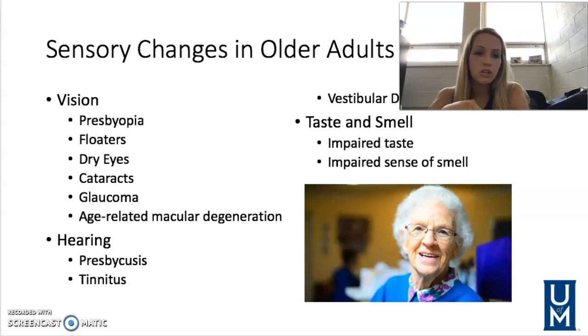Age-related macular degeneration is damage to the macula, which helps with our sharp central vision. Things are going to be a little bit distorted, and the center of vision becomes affected as well.